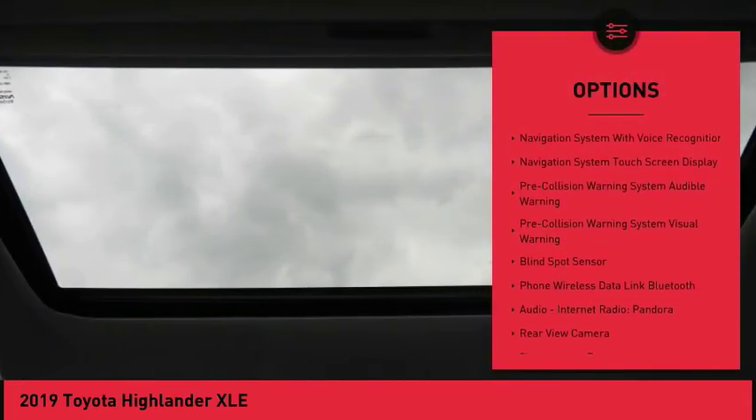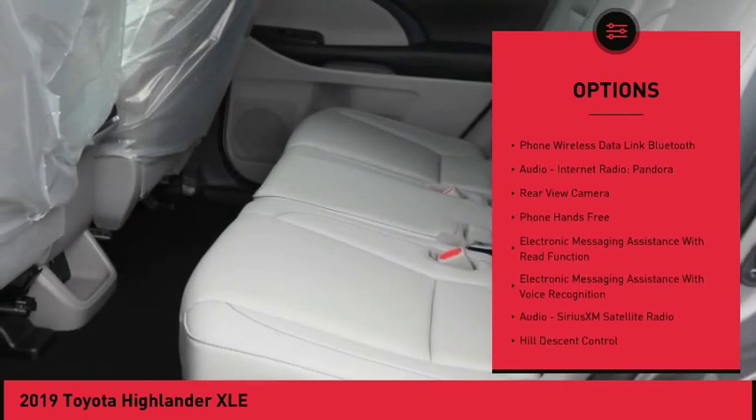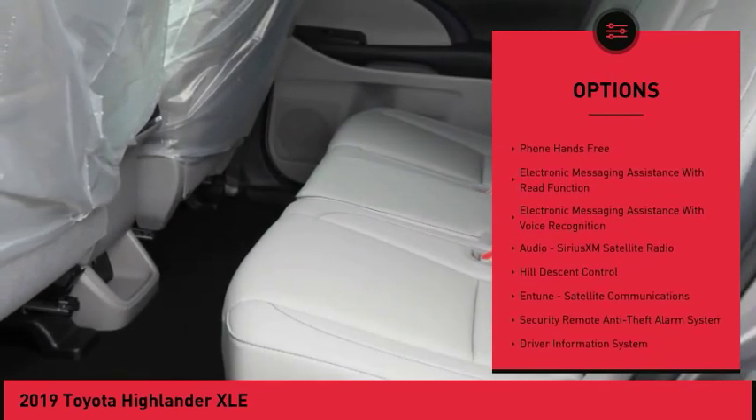Here are some of this vehicle's great options: traction control, leather trim seats, autonomous braking, stability control, voice-activated navigation system, fog lights.